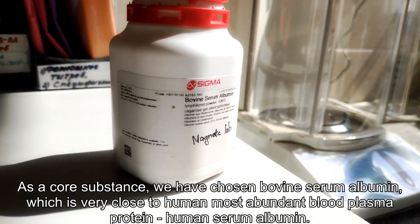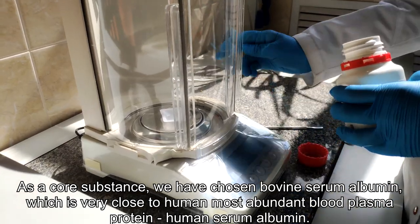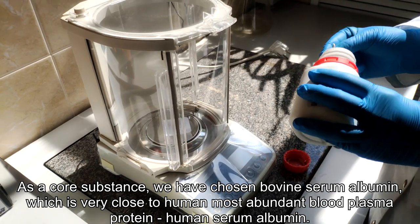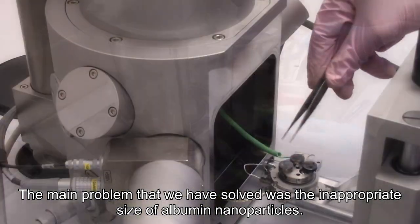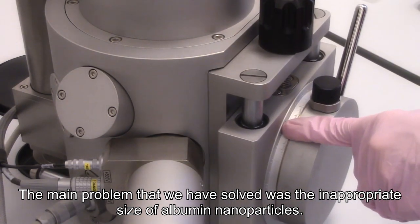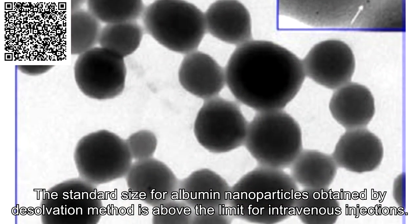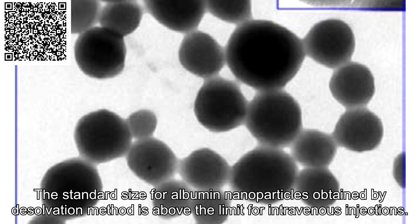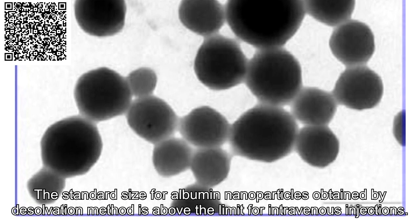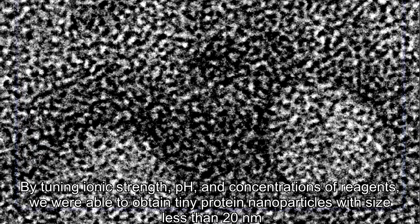As a core substance we have chosen bovine serum albumin, which is very close to the human most abundant blood plasma protein. The main problem that we have solved was an appropriate size of albumin nanoparticles.